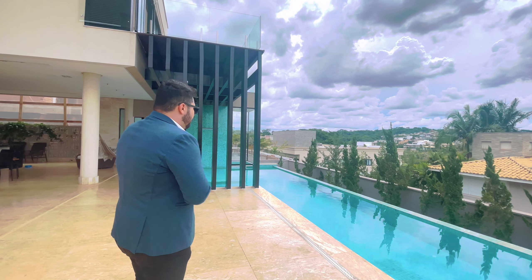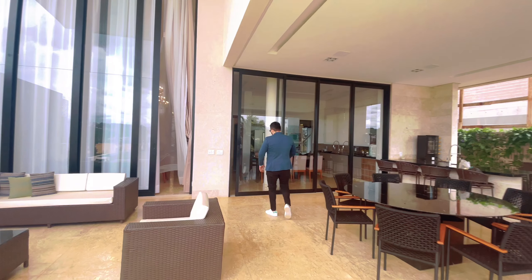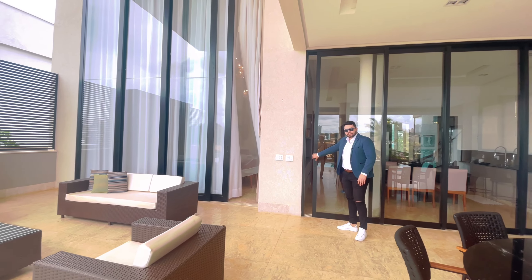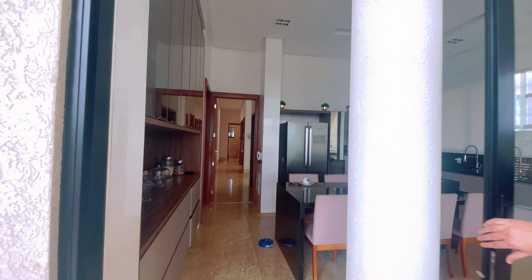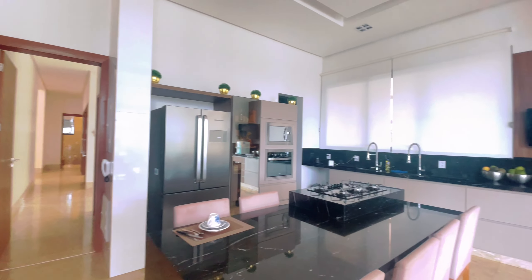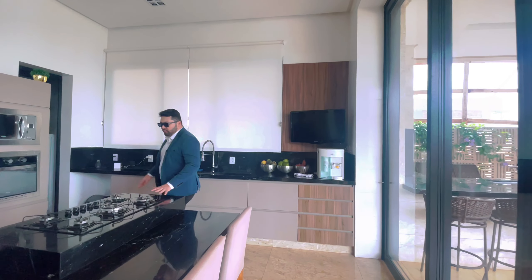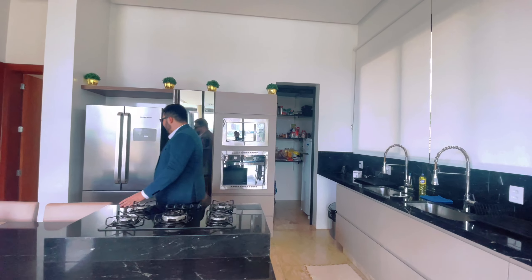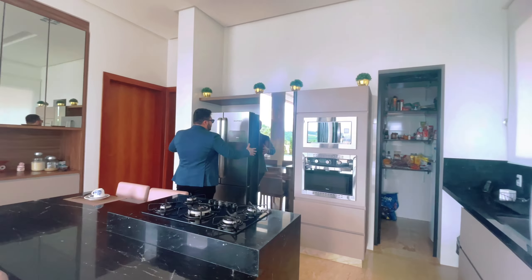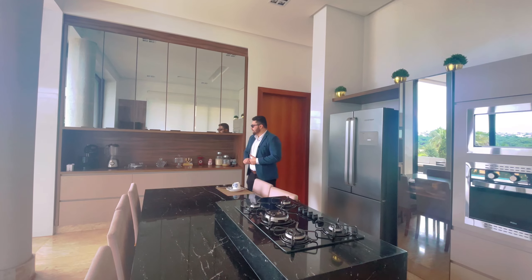Aqui nós temos uma escada que vai para o subsolo, mas ainda não vamos ver o subsolo agora. O subsolo é simplesmente incrível e sensacional — fica até o fim que você vai gostar. Meu Deus, olha a vista que você tem daqui. Lembrando que esse condomínio nós estamos bem próximo ao lago, que é fantástico. Você pode usufruir, andar de stand-up paddle, pedalinho — inclusive instalaram um pedalinho esses dias. Condomínio simplesmente fantástico. Incrível esse pergolado, deu todo um charme.